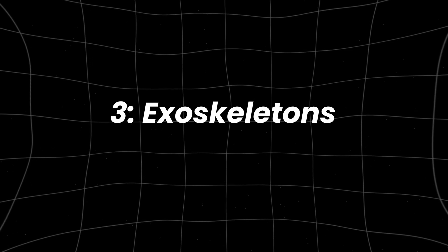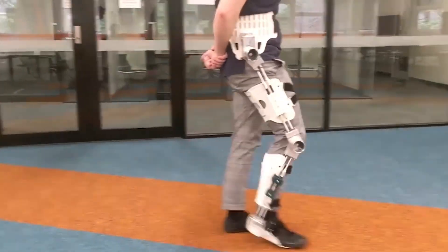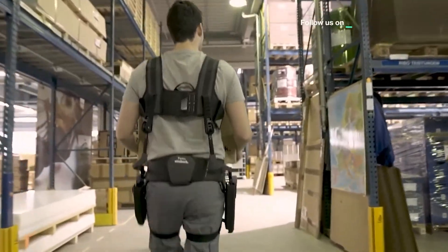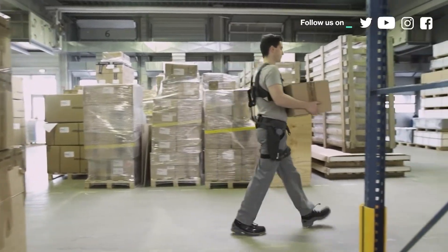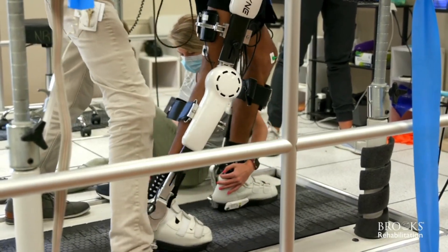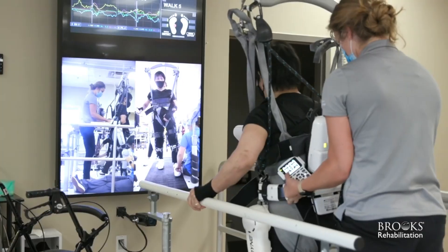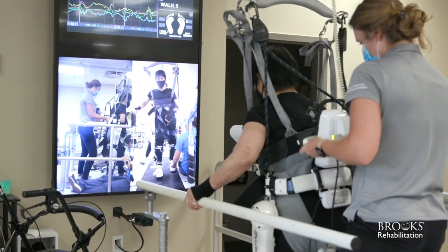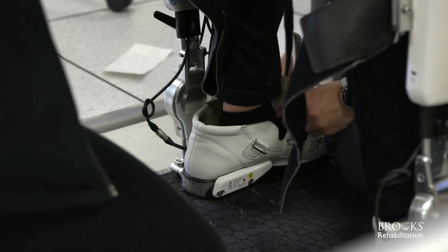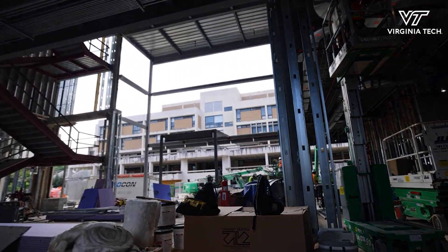Number three: exoskeletons — wearable robotic suits that amplify human strength and endurance. While they might sound like something out of Iron Man, they're very much real and already in use across healthcare, military, and construction. Cyberdyne's HAL (Hybrid Assistive Limb) is one of the most advanced available. Originally designed for medical rehabilitation, it helps paralyzed patients regain mobility by detecting faint bioelectric signals from muscles. In industrial settings, HAL allows workers to lift heavy objects with minimal effort, reducing injury risk.